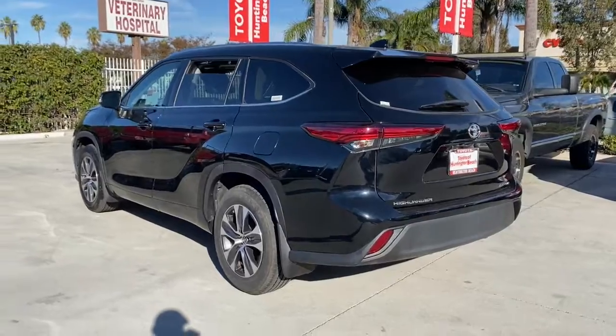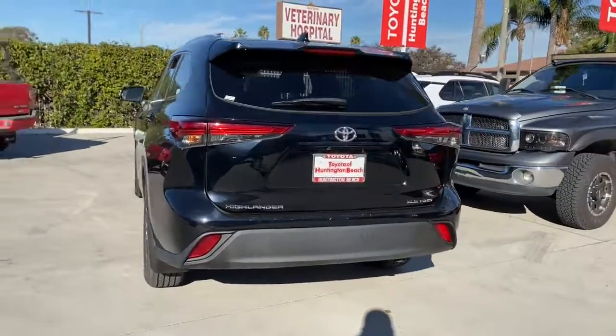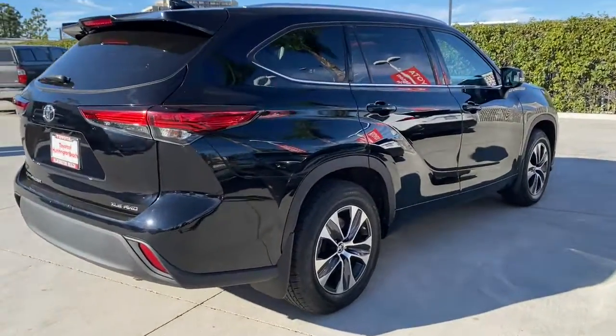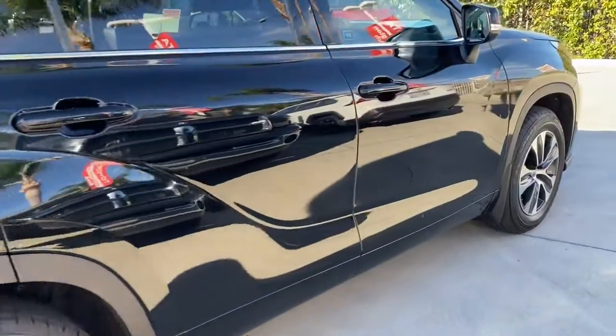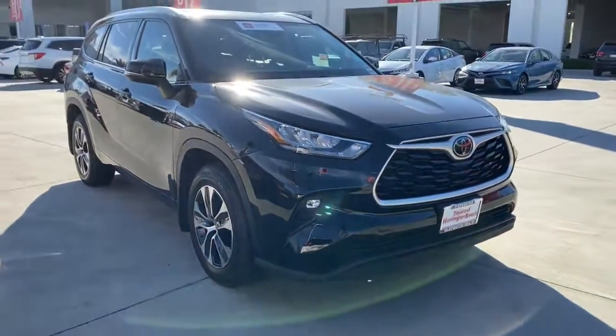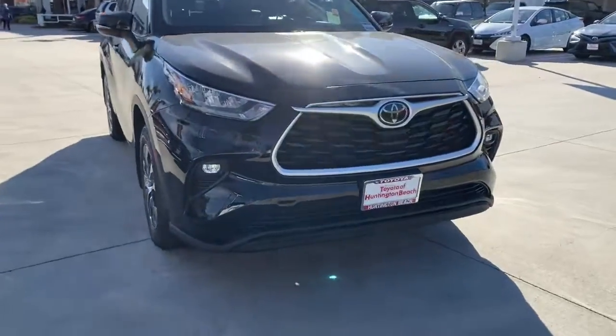This smooth-riding, solidly-built Highlander is ready to meet your family's needs. With seating for up to eight, a spacious, quiet cabin, plenty of cargo space, and the latest safety and driver assistance technology, this reliable and efficient crossover will help you navigate every adventure with ease.